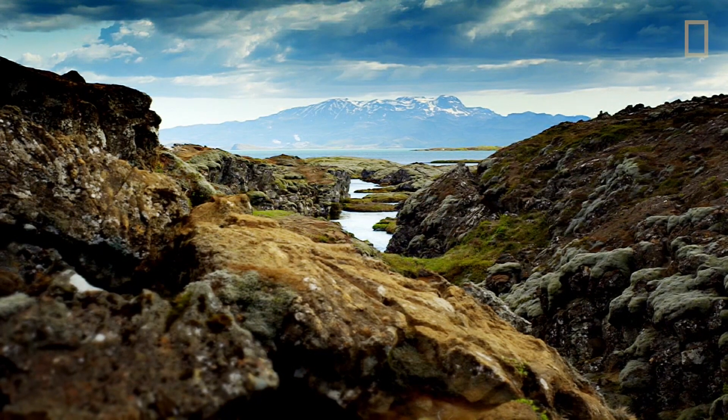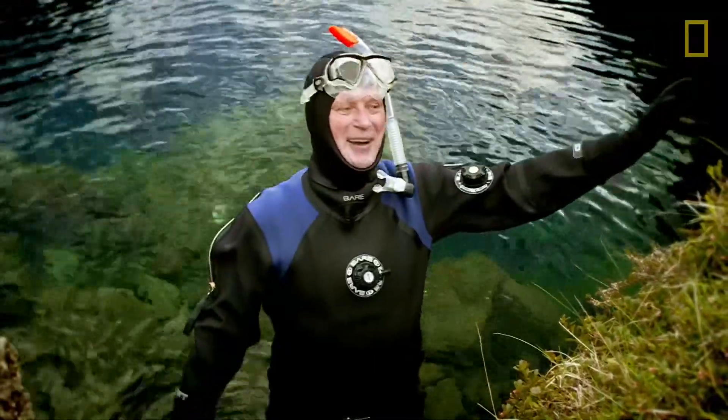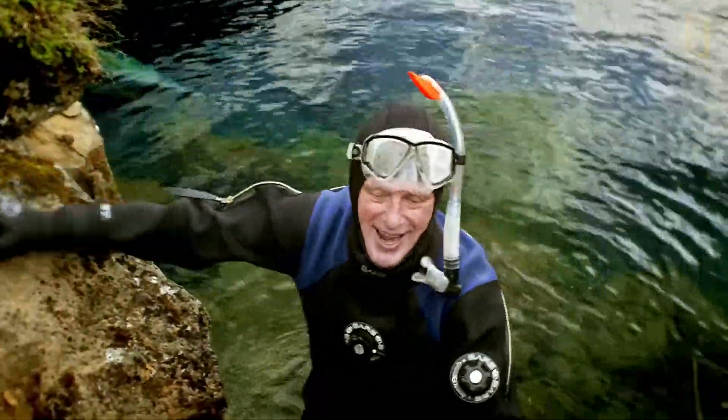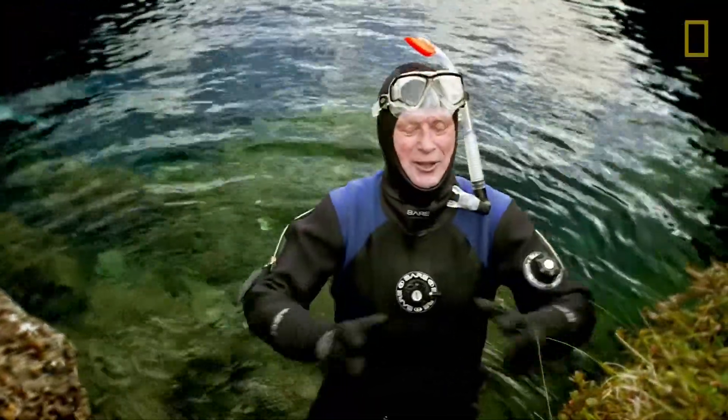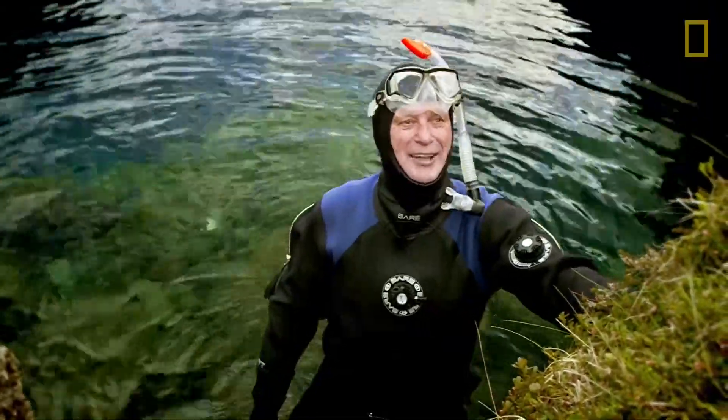I'm literally at the boundary of creation in Iceland. On my left is the North American plate right here — I can put my hand on North America. I can reach over here and put my hand on the Eurasian plate. And this is the very spot where the Earth is spreading open about an inch a year, about your height in your lifetime.